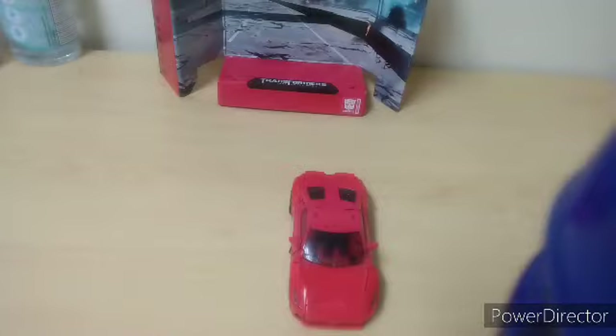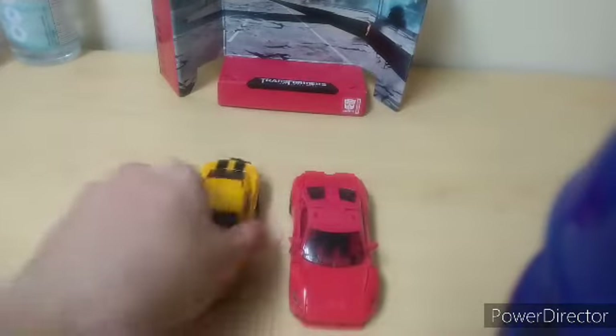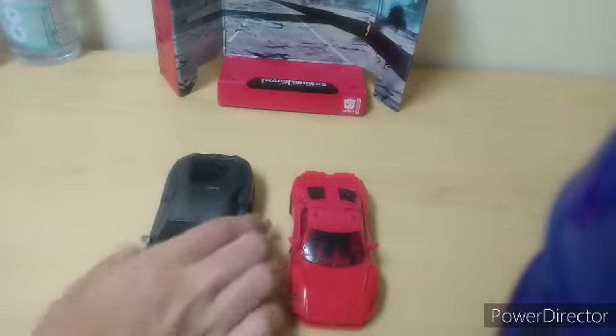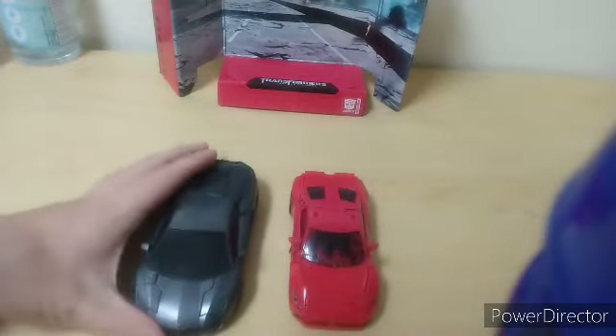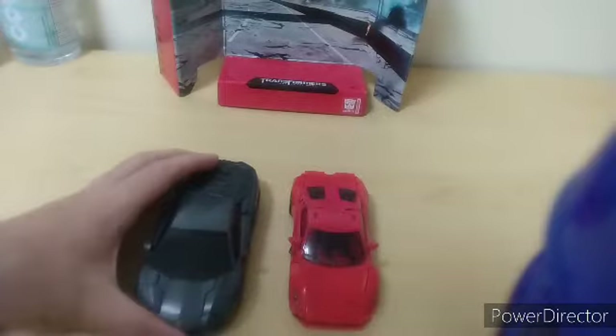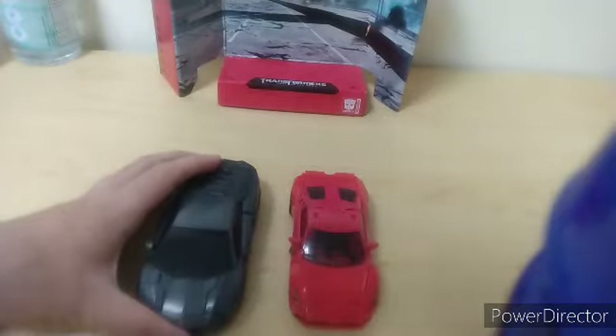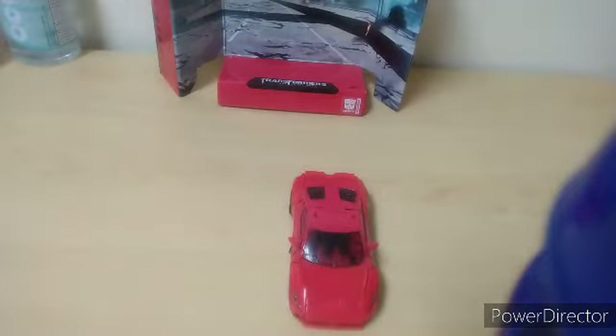We got Bumblebee — here's a comparison to that. Lockdown. Of course, the Lamborghini is gonna be something different. I mean, Lockdown — sure, he's a bit of a bulky guy. But should it really be that much bigger? I mean, in all seriousness.